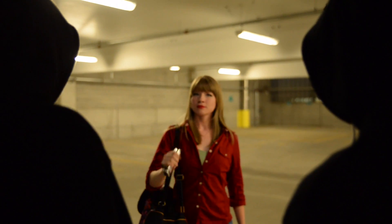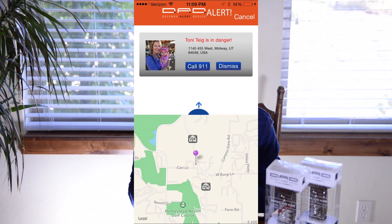If you are attacked and spray the attacker with the defense spray, the device will automatically send an 'I'm in danger' alert via the DAD app, as long as your iPhone is with you and within 8 to 10 feet of the device. Your body, metal, and other electronics can interfere with the Bluetooth signal.